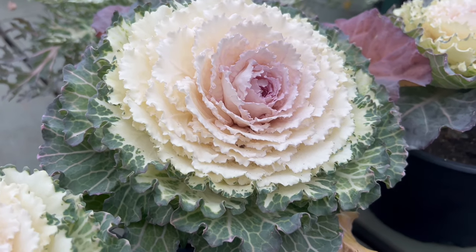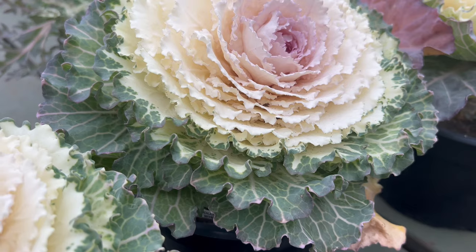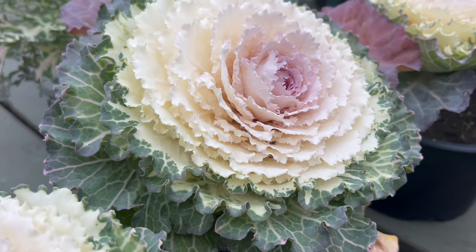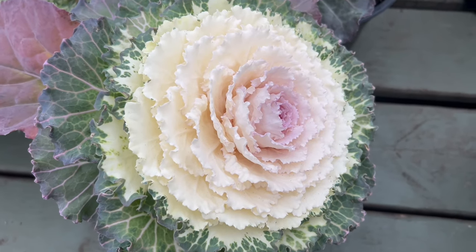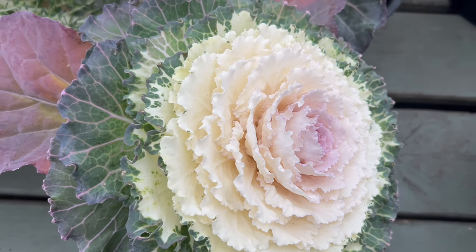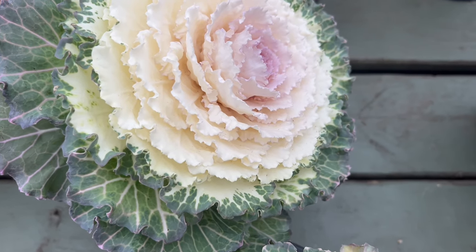Colored Up Flowering Cabbage boasts large rosettes of intricately ruffled leaves that form a dense, rounded head. The foliage exhibits a stunning array of colors, ranging from deep purples to vivid pinks and whites. As temperatures drop, the colors intensify, creating a visual spectacle that adds drama and allure to autumn and winter gardens.